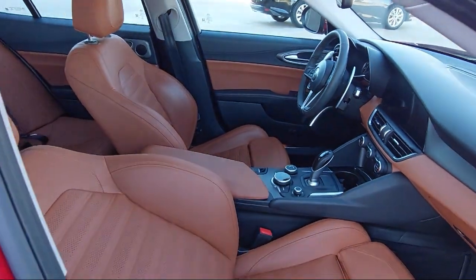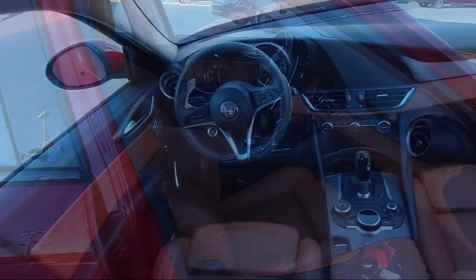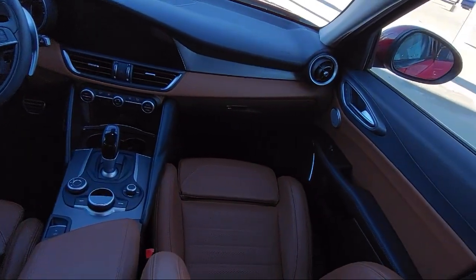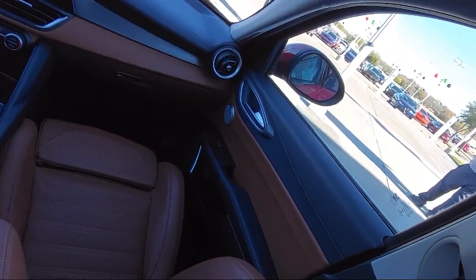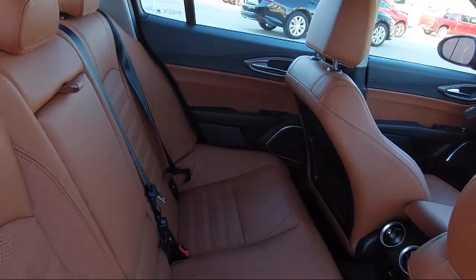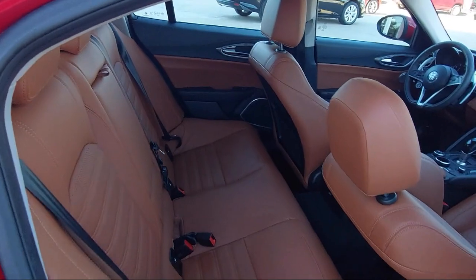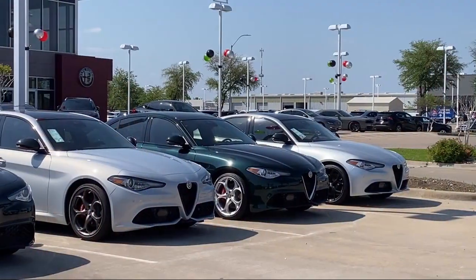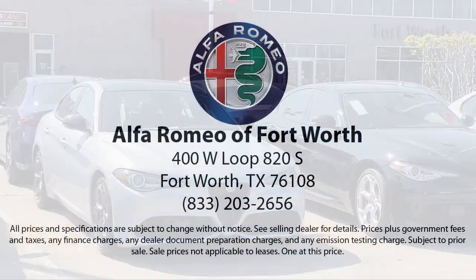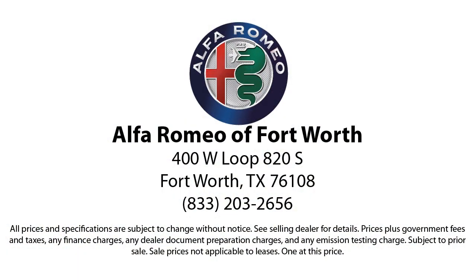Here at family-owned Alfa Romeo of Fort Worth, we have the best people showing the best selection in order to be the best in Dallas-Fort Worth. Our team is fully factory certified on Alfa Romeo, and we pride ourselves on providing exceptional service in fantastic cars in a family-friendly atmosphere. We have the right inventory at the right price to help fit your needs, so you're sure to find the right vehicle here at Alfa Romeo of Fort Worth. Give us a call or stop by today.